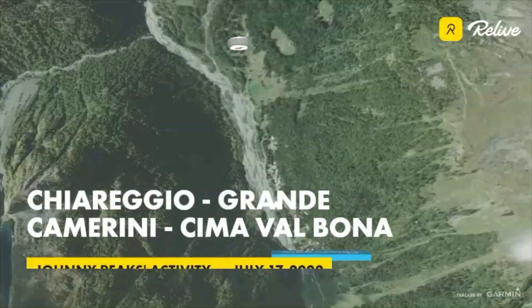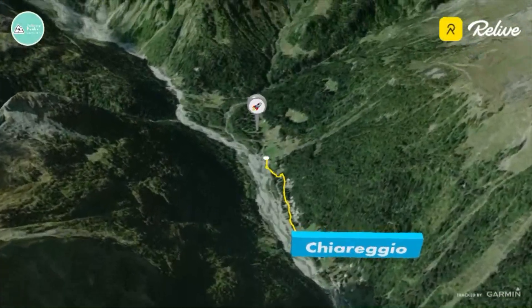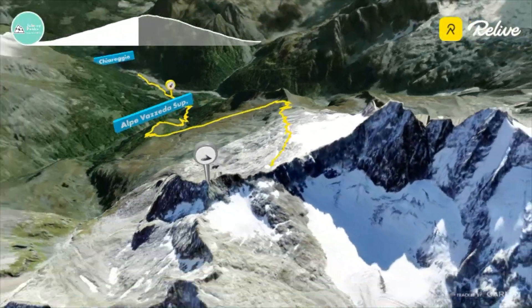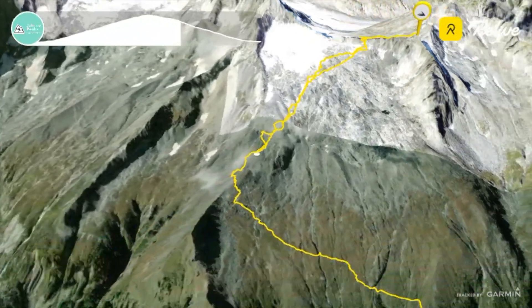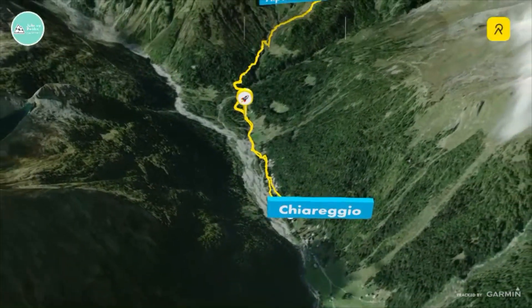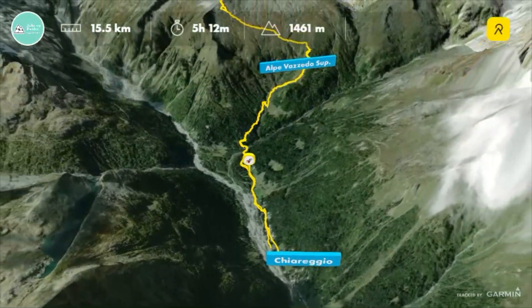For reaching the last parking you have to pay for entering Chiareggio — the ticket. You can pay at the beginning of the town. On the left there is a small pillar for payment — five euros. The path for reaching the hut is categorized as double E.